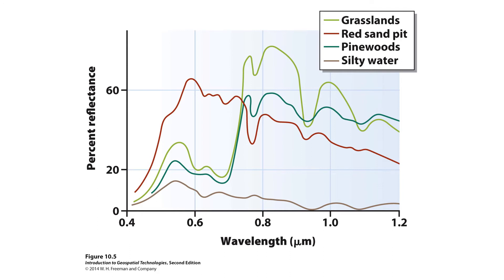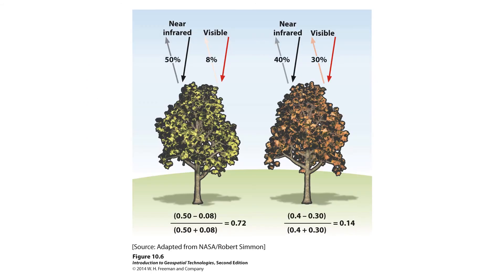Silty water — water with a certain amount of sediment stirred up — goes up to some point and then drops down and carries on near the bottom. All of these surfaces have very different spectral signatures. If you're trying to identify red sand pits, around 0.6 micrometers is the easy spot because it should be very bright. If you're trying to differentiate between grasslands and piney woods, you want to get into the near infrared above 0.7, where grasslands should reflect much higher than piney woods, and water should be much lower than any of them.